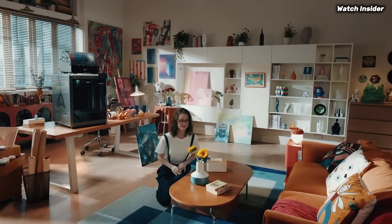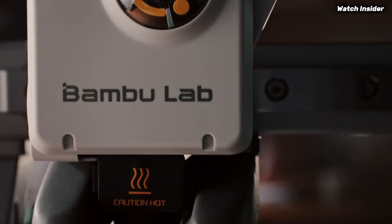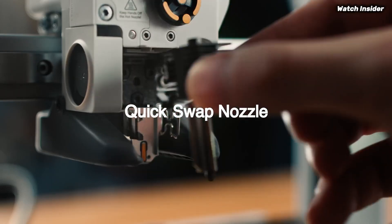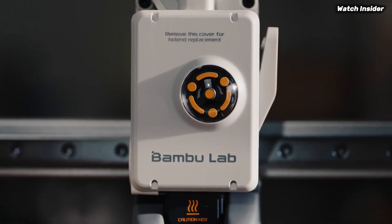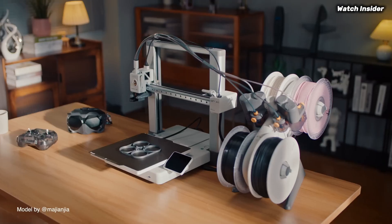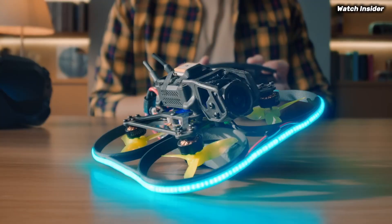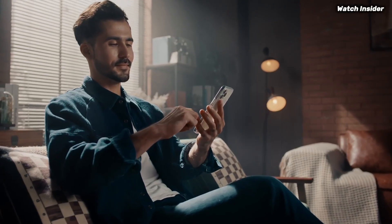Number 1: the Bambu Lab A1 Mini Combo is an impressive entry into the world of compact 3D printing, offering a perfect blend of performance, versatility, and user-friendliness that caters to both beginners and experienced makers alike. After extensive testing, we found that this printer excels in delivering high-quality prints with remarkable detail, thanks to its advanced technology and precision engineering. One of the standout features is its intuitive setup process — the user-friendly interface and clear instructions make it easy to get started, even for those new to 3D printing. The printer heats up quickly and is ready to go in no time, a significant advantage for anyone who wants to jump straight into their projects.